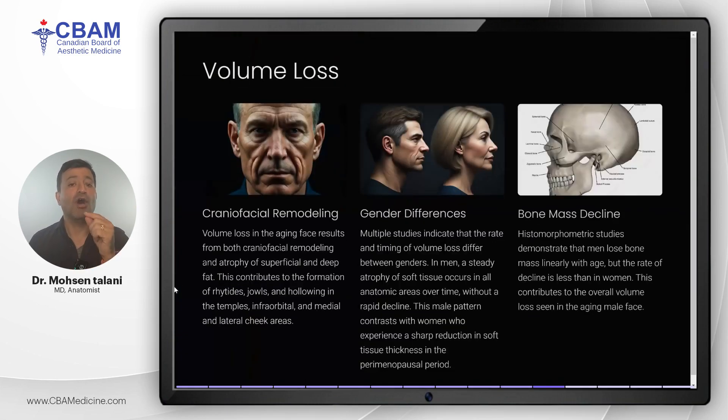Another hallmark of facial aging is volume loss, which results from a combination of craniofacial remodeling and fat atrophy. As men age, they experience a steady reduction in facial volume across all regions. Unlike women, who see a sharp decline in volume after menopause, men's volume loss is more gradual. The loss of bone mass and soft tissue in the male face leads to the development of jowls, hollowing of the temples, and deepened nasolabial folds.